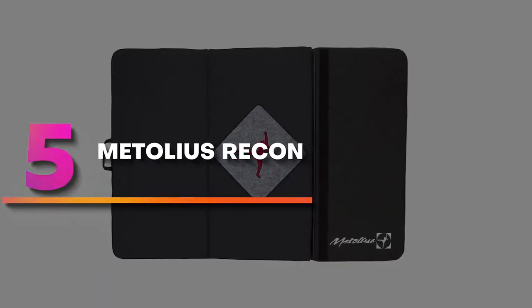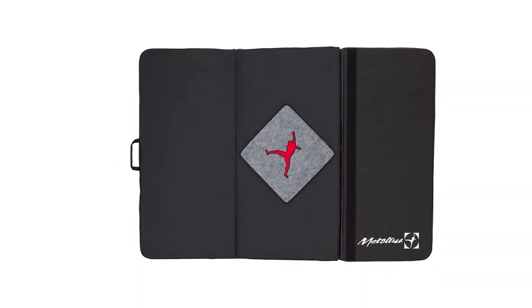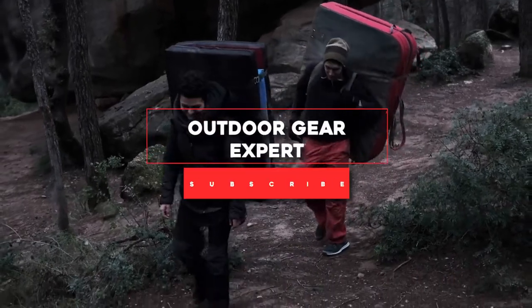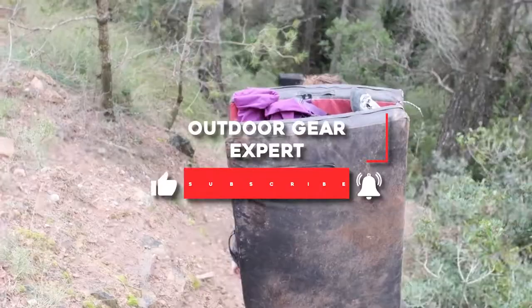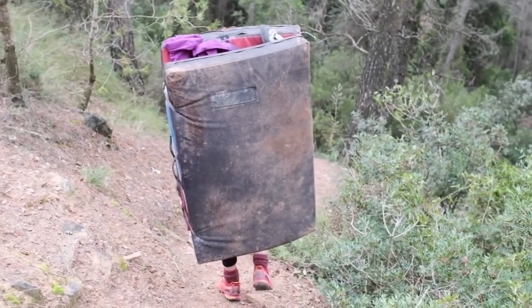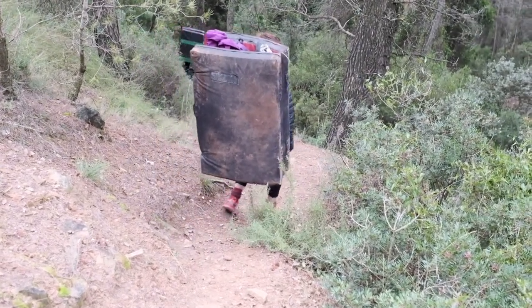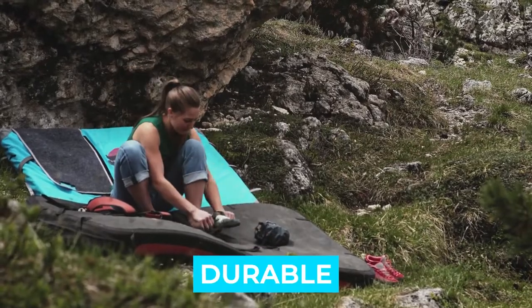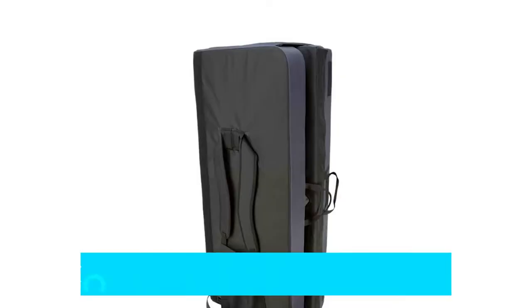Number 5: Metolius Recon. The Metolius Recon is an extremely portable and durable pad engineered to keep you safe after low to moderate falls. While not the thickest of pads, the large surface area will give you confidence that there will be a soft landing should you drop off the wall. Notable features: durable, easy to open and close, comfortable to carry.